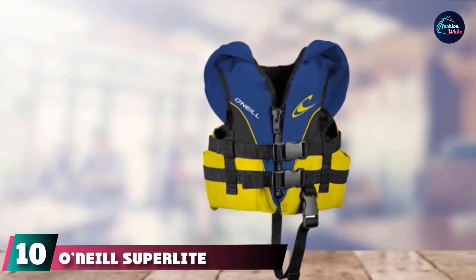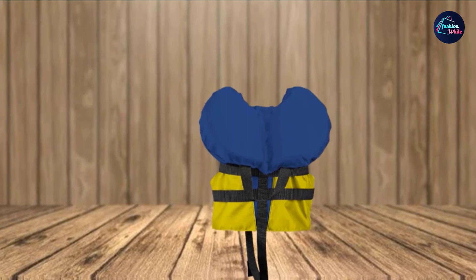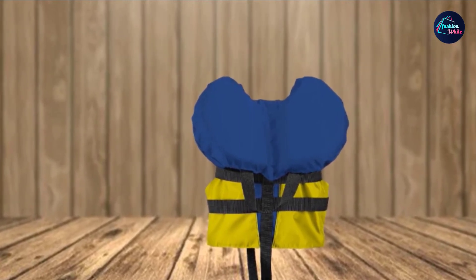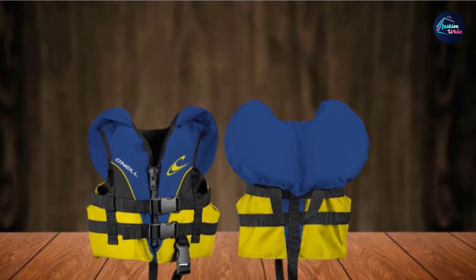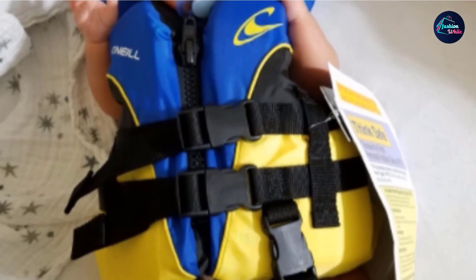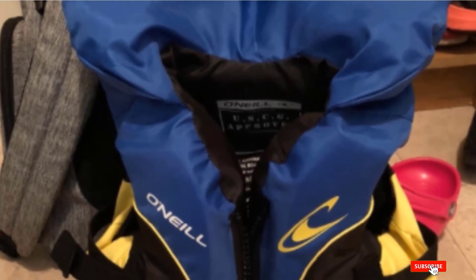Finally, at number 10 is the O'Neill Superlite Infant Life Jacket. Highly buoyant yet lightweight with minimal bulk, it will ensure your baby is safe and comfortable in the water. Best of all, it's offered at an amazingly affordable price, making it the best infant life vest for the money. The combination of a polyester shell and lightweight polyethylene foam provides excellent buoyancy without weighing your baby down. The head panel keeps your baby's head and neck supported. An adjustable leg strap prevents ride-up and slip-off, while the front zipper, buckles, and two adjustable waist belts ensure a secure and comfortable fit. A safety loop caps off the vest for pulling the baby from the water.